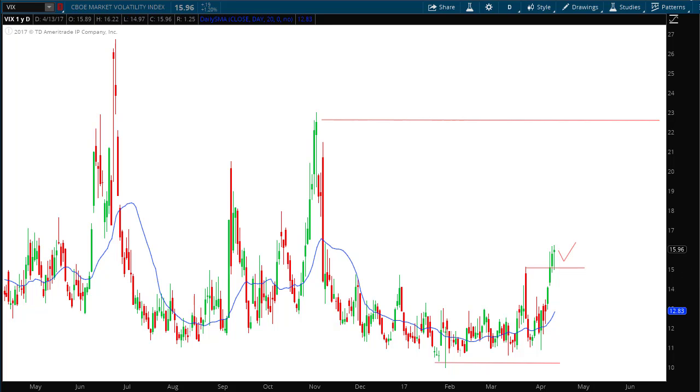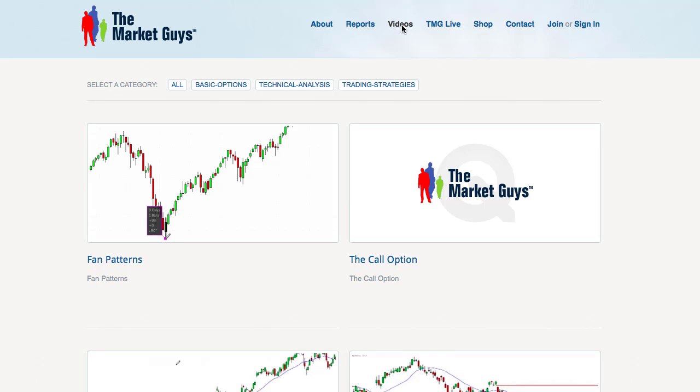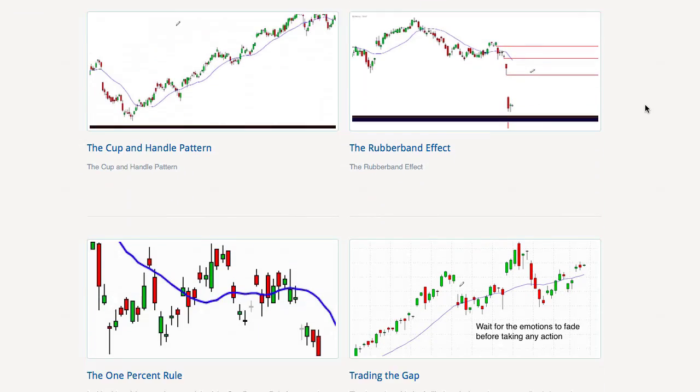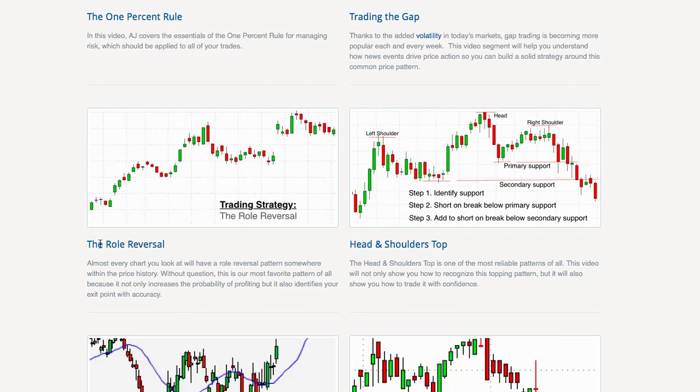If you'd like to learn more about what we do at The Market Guys, just go to TheMarketGuys.com and click on the video link. That will bring you to a library of videos known as Market Shots. If you scroll down just a little bit, you'll see a video entitled 'The Role Reversal' — it's a short video, about six to seven minutes long. Go watch that and you'll understand more about how we look at that horizontal line on the chart and what it means for forecasting and risk management.